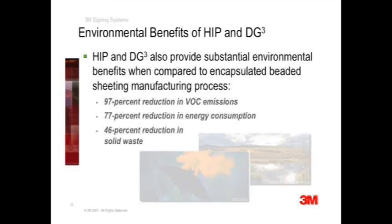These reductions do not include recycling at the end of service life. Since engineer-grade signs need to be replaced more frequently than high-intensity prismatic, more waste is produced after their useful service life as well.